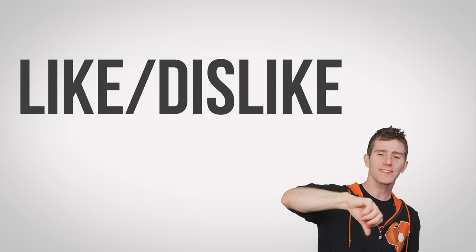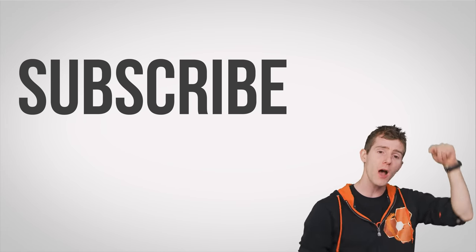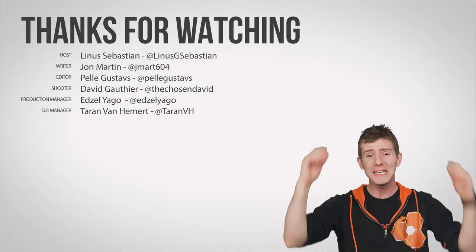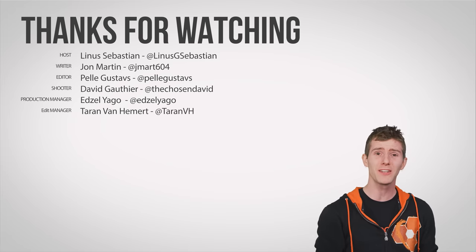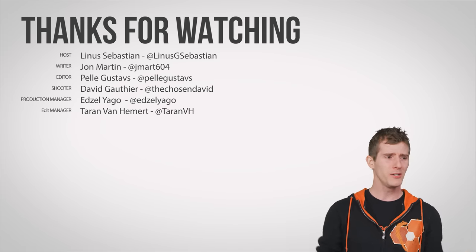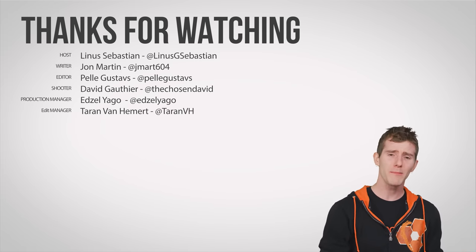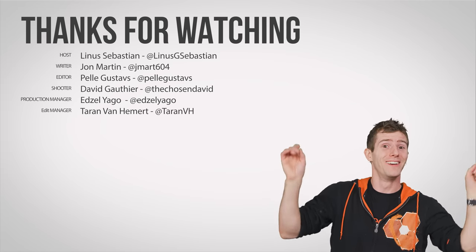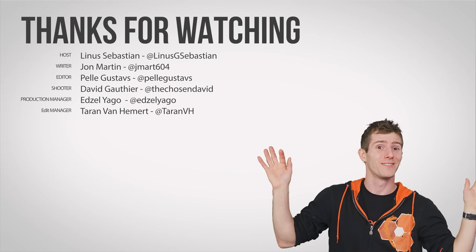Thanks for watching, guys. Like, dislike, check out our other videos, and don't forget to leave a comment if you have a suggestion for a future fast-as-possible video. Leave a comment and subscribe so you can see your video come to life — on a screen that's rigid. Oh right, bendable screens! Bendable screens!